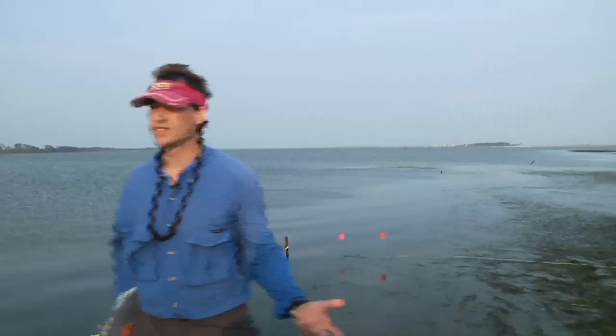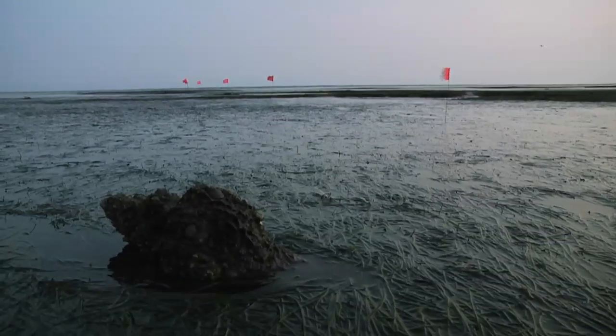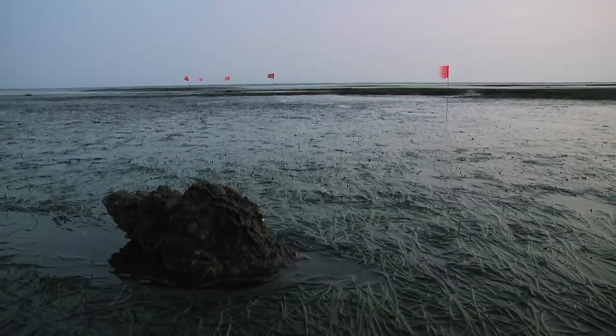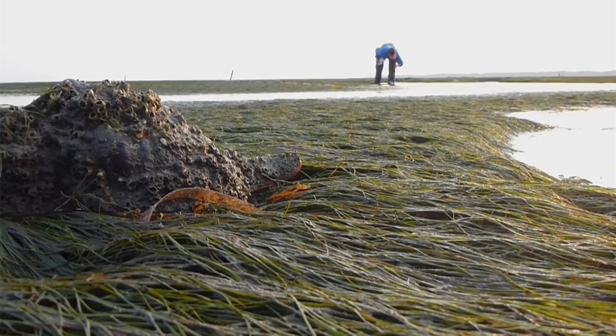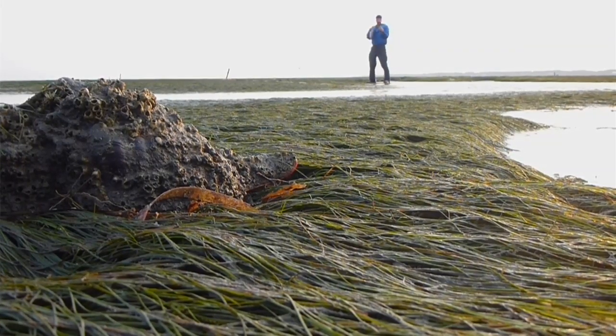I like coming out to Baymouth Bar because it's right in my backyard pretty much, and we have an assemblage of very large carnivorous snails that are the biggest and most diverse really in the world.